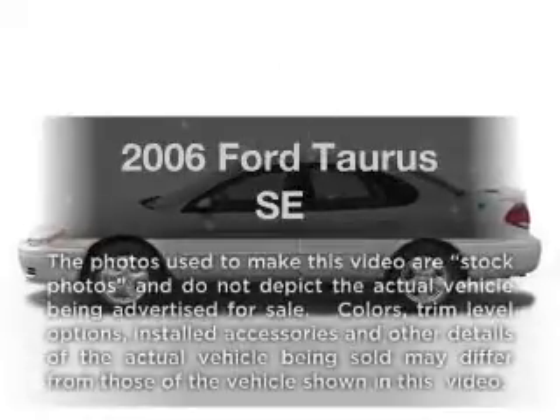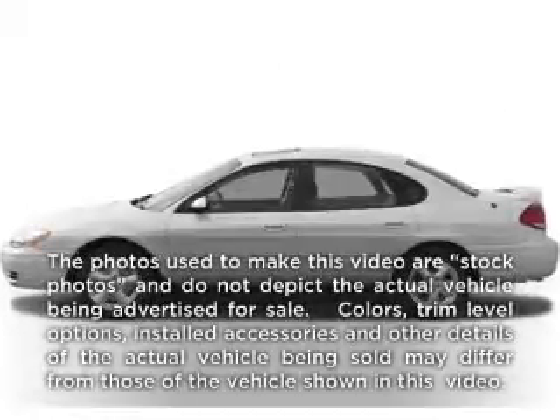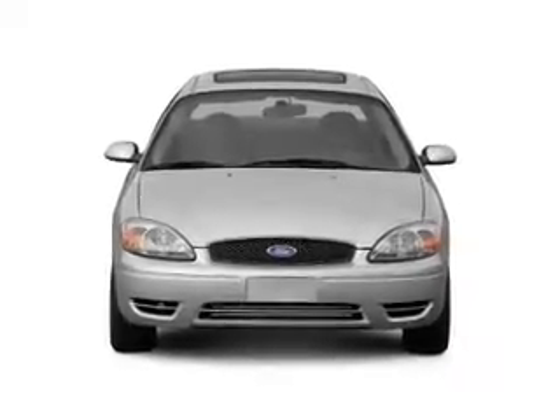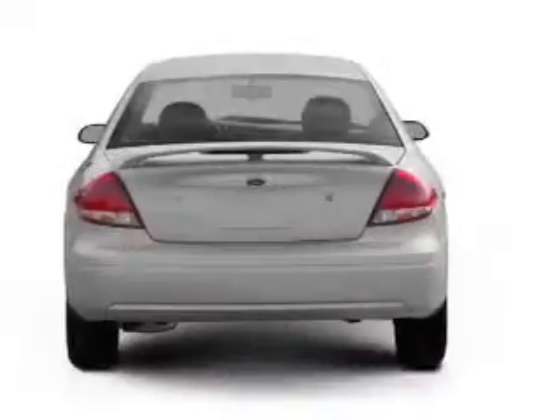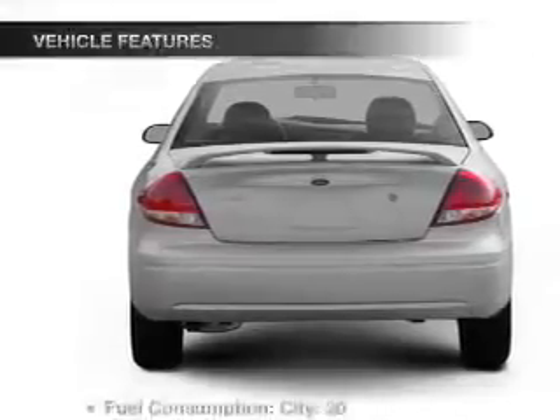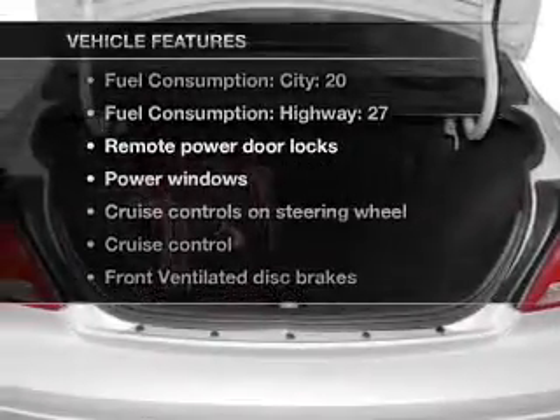Presenting the 2006 Ford Taurus. If you're looking for a first rate auto, this one could be yours today. With a solid 6 cylinder engine, the powertrain includes front wheel drive that responds smoothly to its automatic transmission.